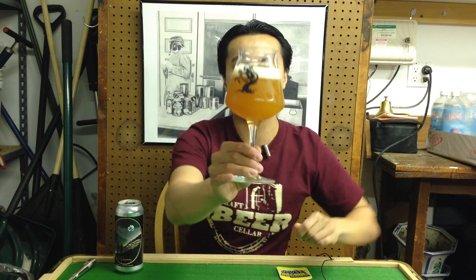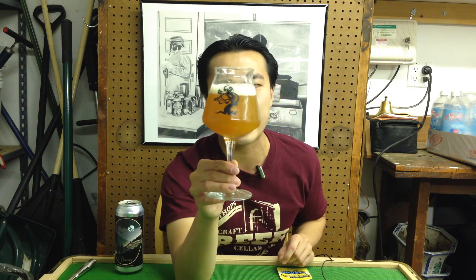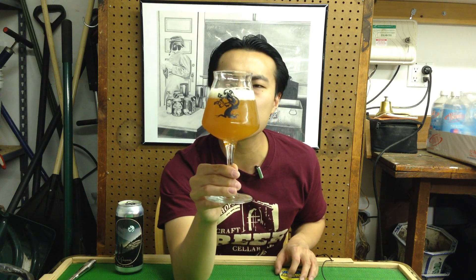It pours out into this golden orange color, but in the glass — what is that color? That's insane. It also reminds me a little bit of Green and how ridiculously hazy it is, but it has this really deep orange color. So it's like a little bit like Julius and Green combined in the appearance. It's absolutely insane.